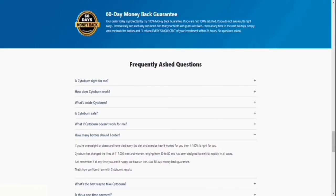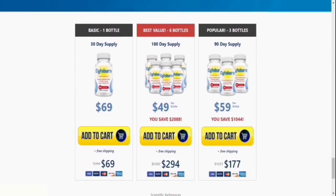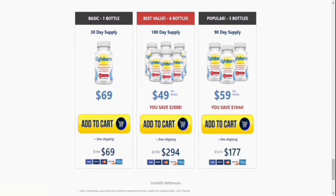Hi, I'm Kenny. In the following few minutes, I'll answer 8 of the most frequently asked questions regarding Cytoburn, as well as provide a critical cautionary note to help you make an informed purchase. I just want to make sure you're completely confident in your decision to place an order right now.